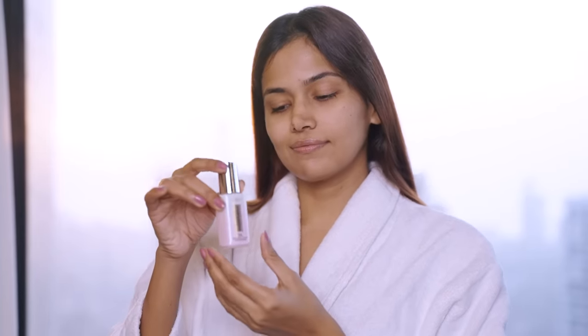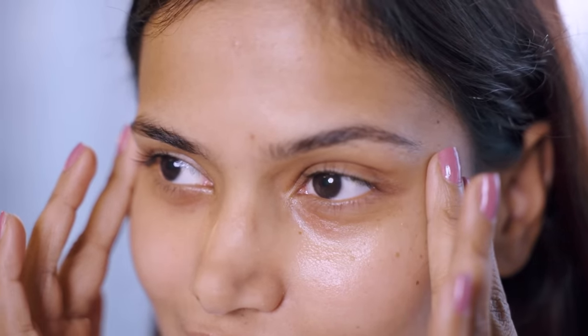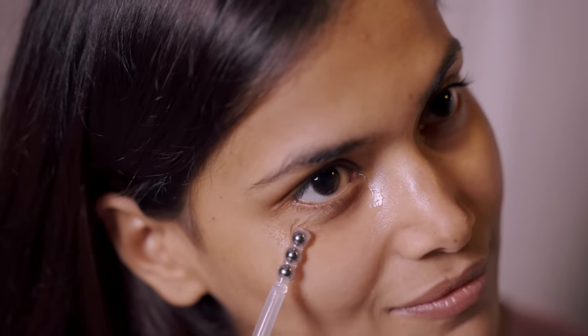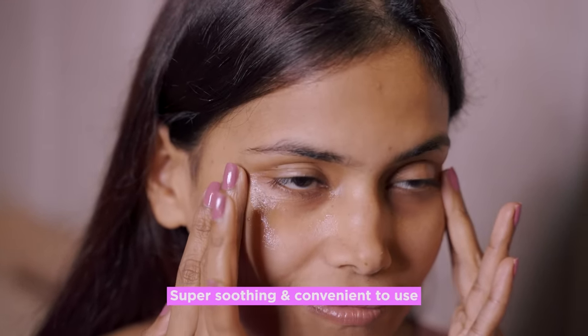Once before I do my makeup, I give a little massage to my under-eyes with it. And secondly, before going to bed when I'm doing my night skincare routine. It's super soothing and convenient to use.